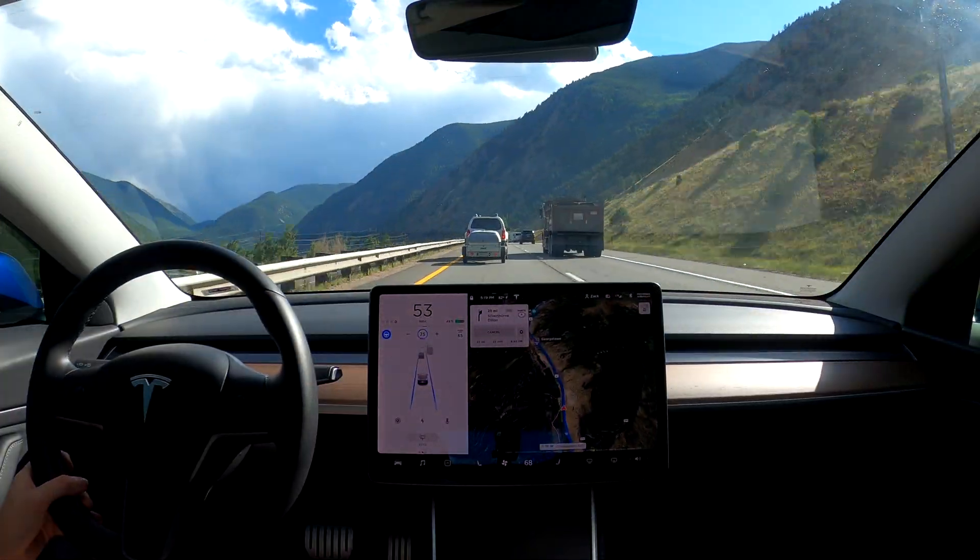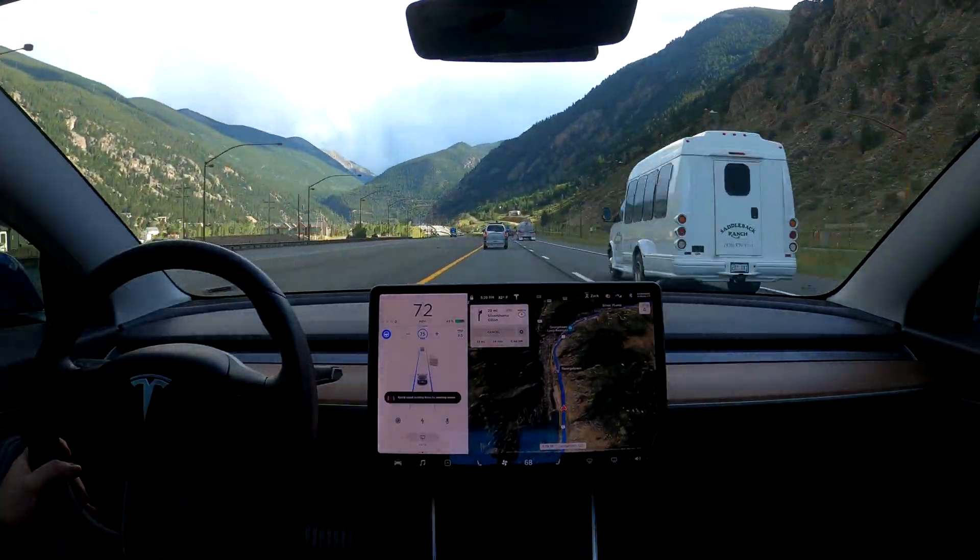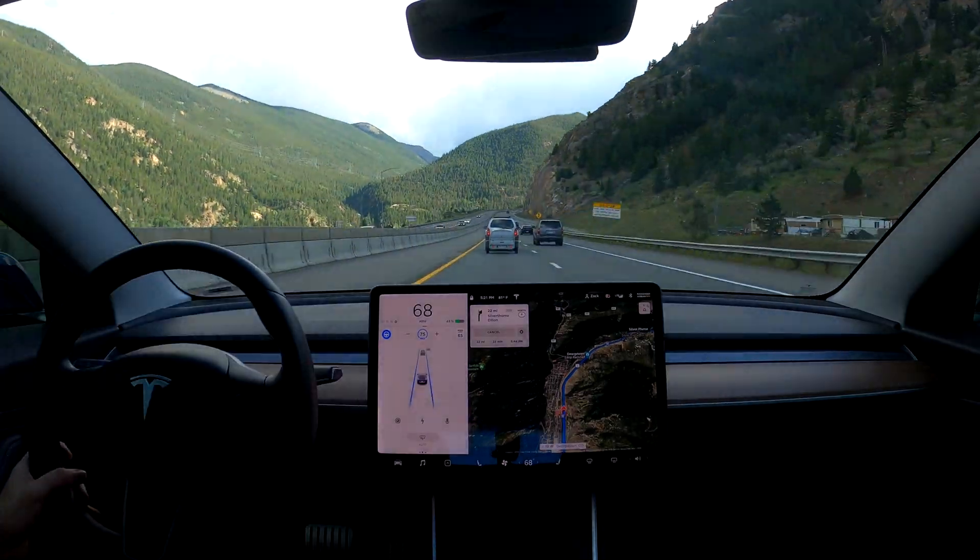For this leg of the test I was also using autopilot for the majority of the time, and I'm going to make a separate video about how autopilot does on windy mountain roads like this.